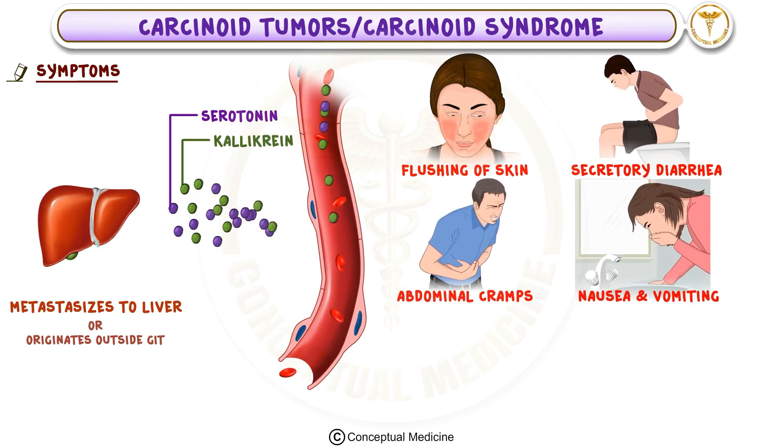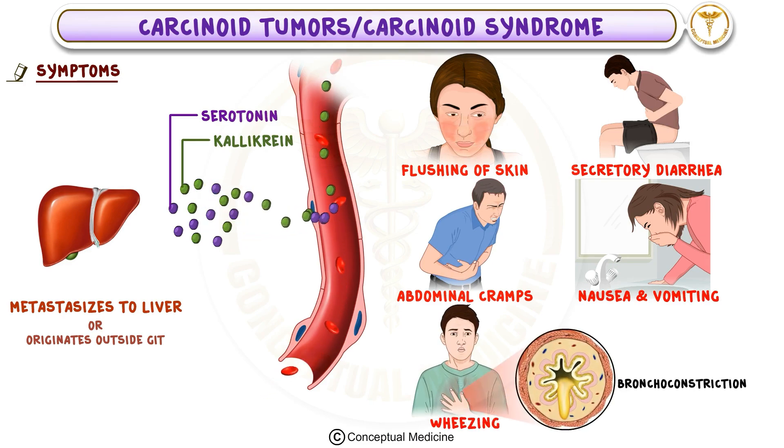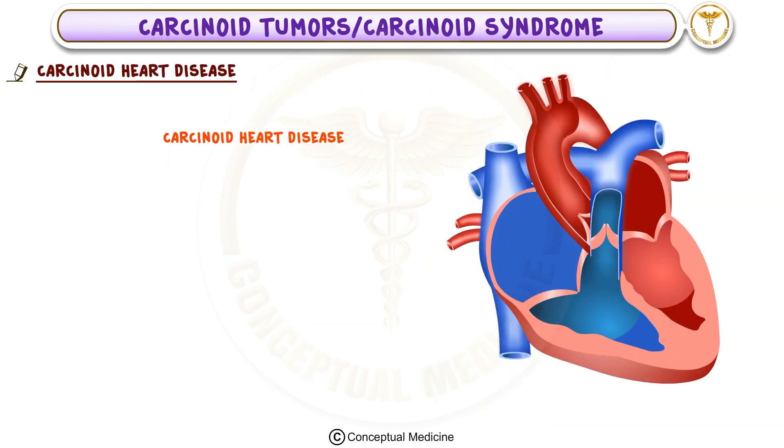Abdominal cramps, nausea, and vomiting are also frequent, making the condition quite uncomfortable. Some patients may develop wheezing, which is due to bronchoconstriction or narrowing of the airways. In some cases, the patient can develop carcinoid heart disease, which leads to right-sided heart failure.